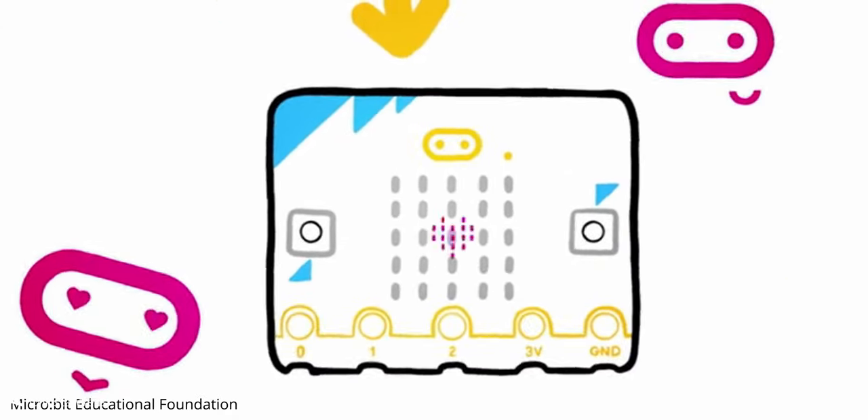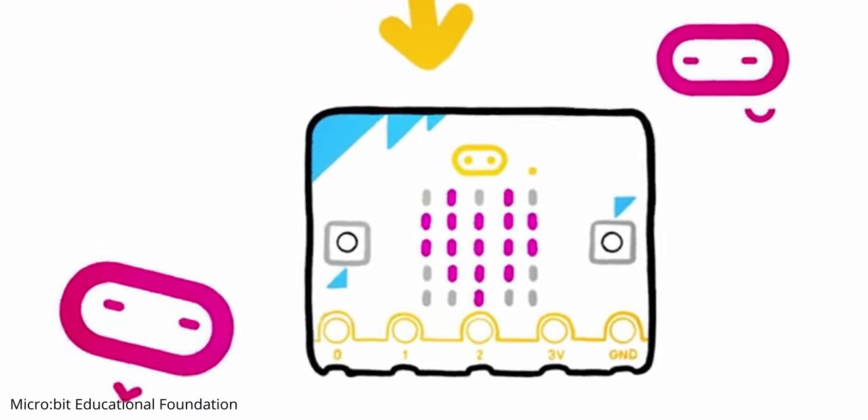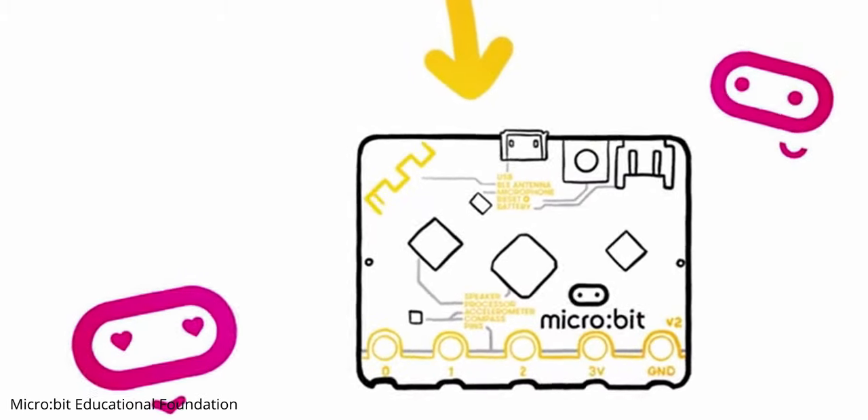The latest version of the Microbit has all the features of the original and some fantastic extras so you can learn and play in new and exciting ways. The new model includes a speaker and microphone as well as a capacitive touch sensor. The device will be released in November with prices starting at £11.50, a bit more than US$14.